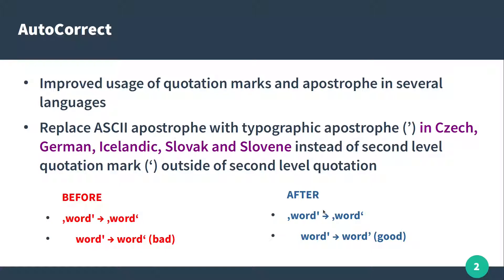We have improvements on quotation marks in several languages like Czech, German, Icelandic, Slovak, and Slovene. With red is before, with blue it's after. You can see improvements in autocorrect.